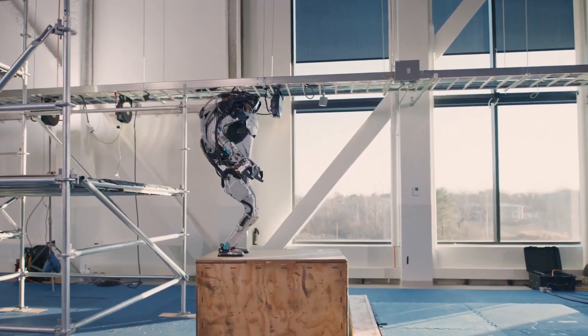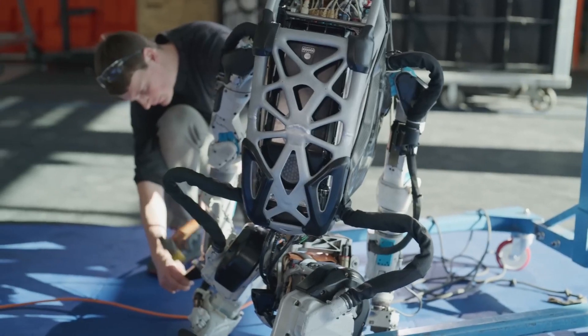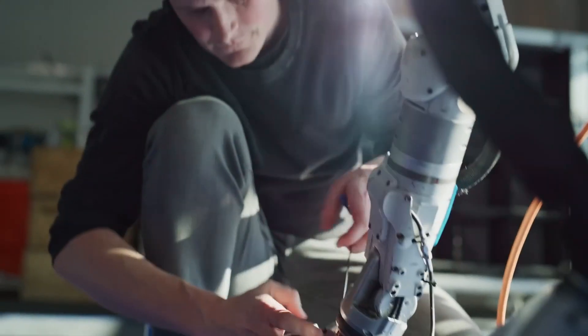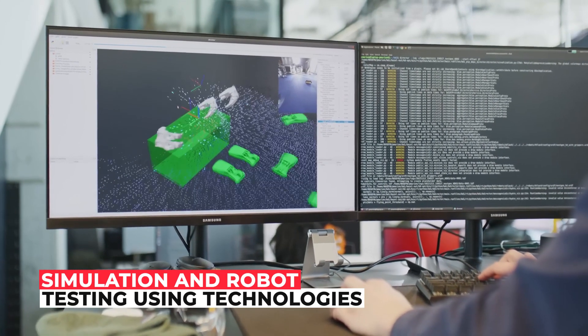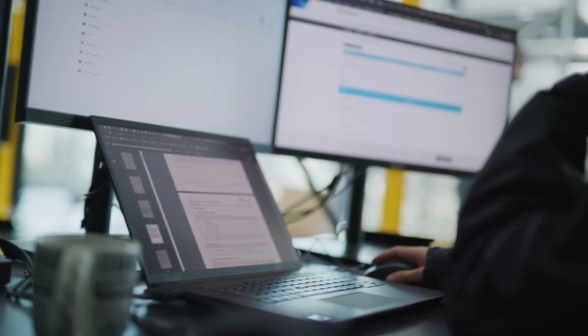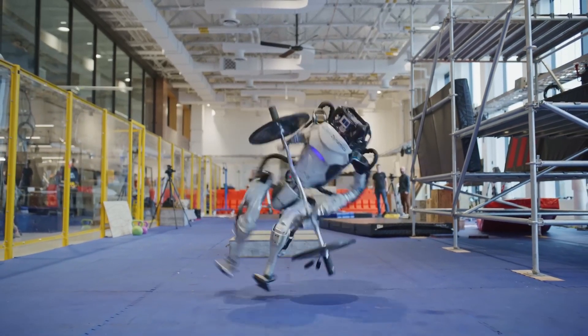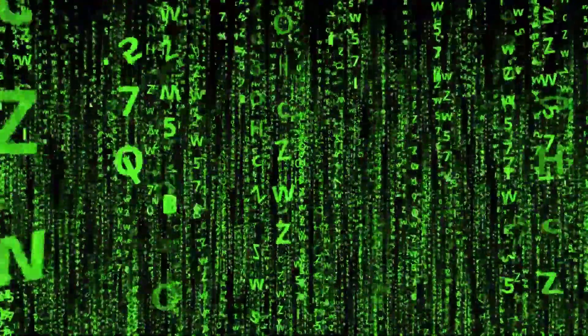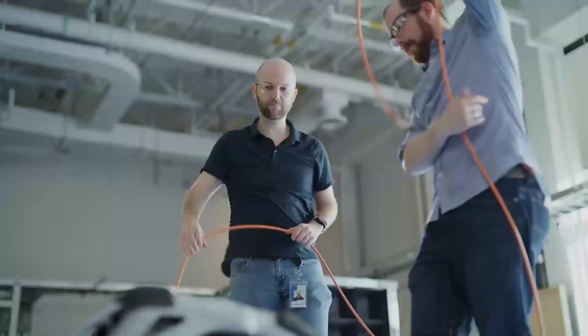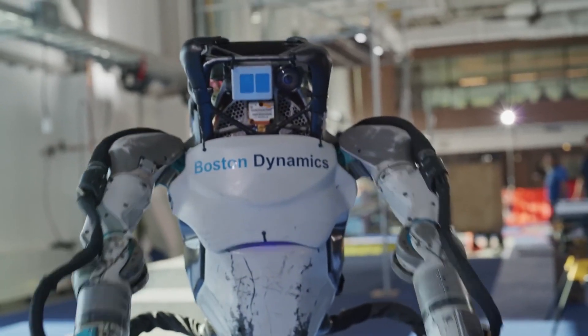A senior control engineer noted that the banked corner was added later in the process. They quickly built a prototype enhanced using a combination of simulation and robot testing, using technologies created for making jog motions in other contexts. The Atlas control team uses simulation as a crucial development tool to test new behaviors before putting them to the test with a real robot, ensuring the software works before hardware testing — which is still necessary, especially for maneuvers like vaulting that push performance limits.